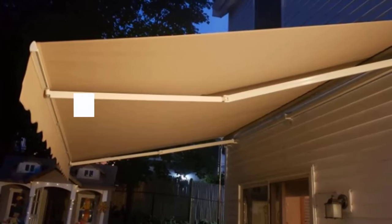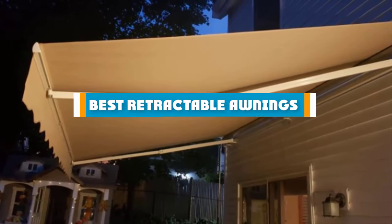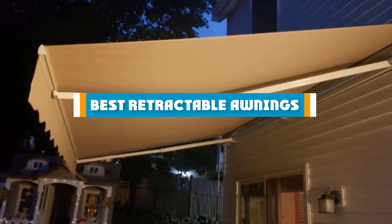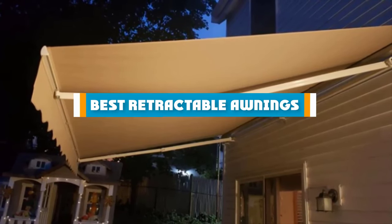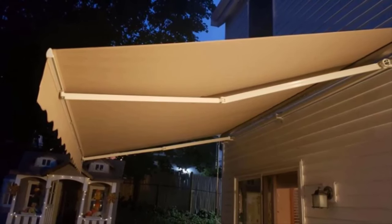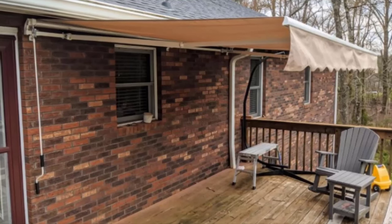Hello guys! In today's video, we are going to present to you the top 5 best retractable awnings available on the market today. We made this list from our personal preference and sorted it based on their features, prices, quality, durability, and reputation of the manufacturers.